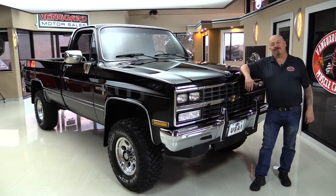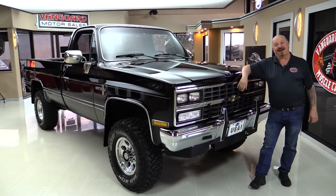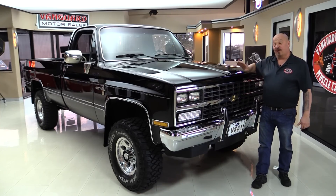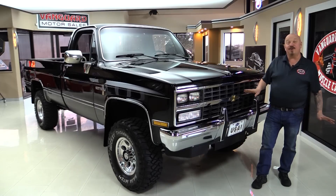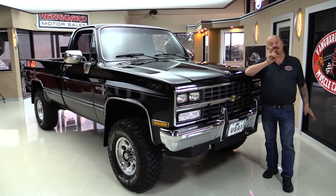Hey guys, welcome back to Vanguard Motor Sales. I got a new favorite truck — an '85 Scottsdale right here. This baby's got less than 64,000 miles on it. It is beautiful. Original paint, brand new wheels and tires, clean as can be. You're gonna love checking this one out.